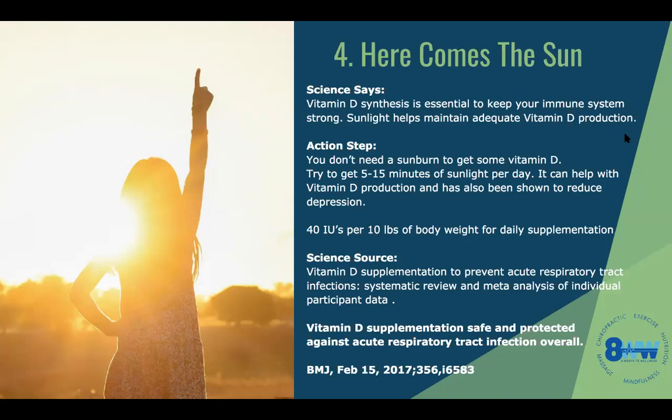Vitamin D supplementation to prevent acute respiratory tract infections has been shown in a systematic review and meta-analysis of individual participant data. It's a well-studied vitamin, well-known to help with respiratory issues. Almost everybody who died from COVID had low vitamin D levels. Vitamin D supplementation is safe and protected against acute respiratory tract infections. It's super hard to overdose on vitamin D. Sunrise lamps and red light therapy are also great for circadian rhythm.